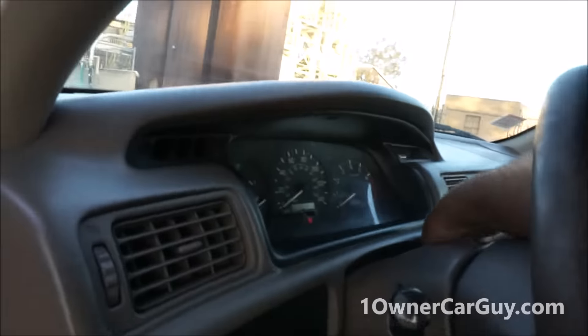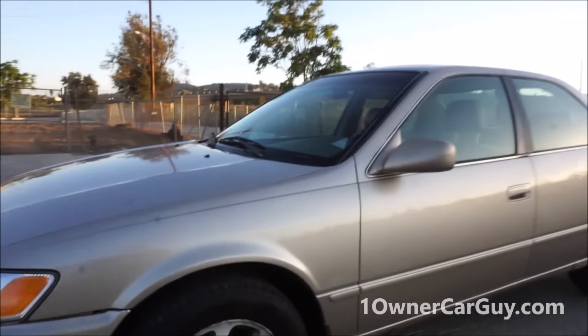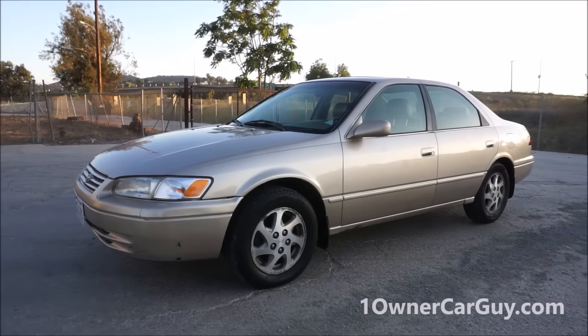Alright, we're set up now. Well, that's your car. Thanks for watching — have a great day or night, whatever it is, wherever you are. We'll talk to you soon.